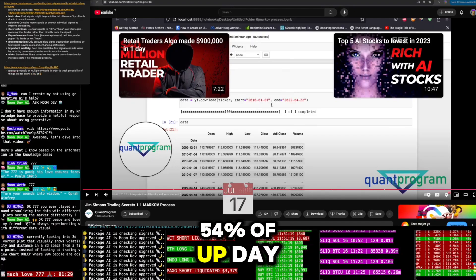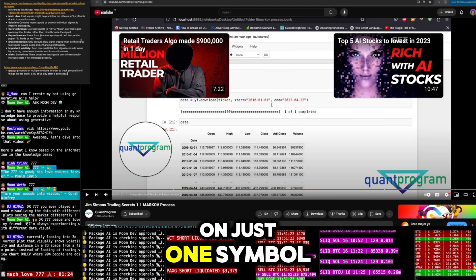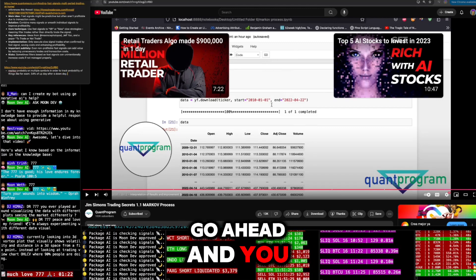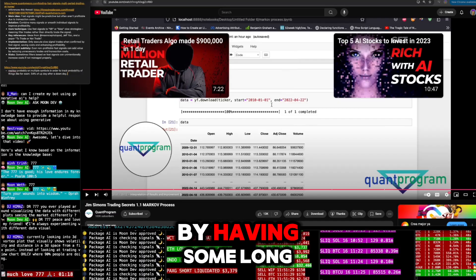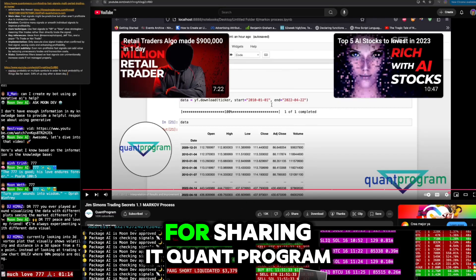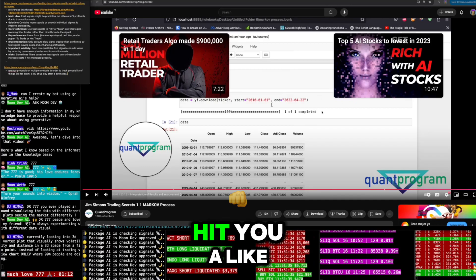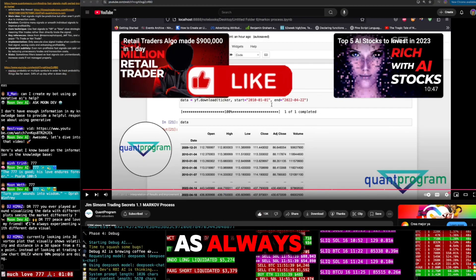Applying the Markov model across multiple symbols and tickers could reveal more alpha — for example, the 54% probability of an up day after a down day might not work on just one symbol, but smoothing out the P&L across multiple symbols could help. Thanks for sharing this — great video on the Quant Program. Much love.